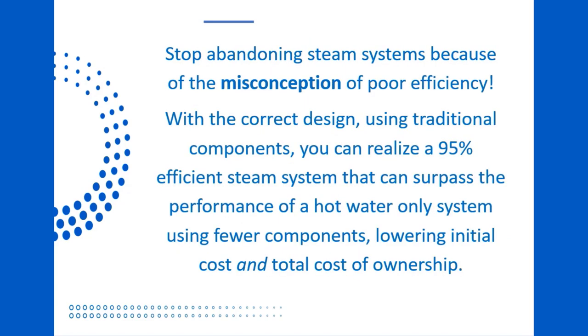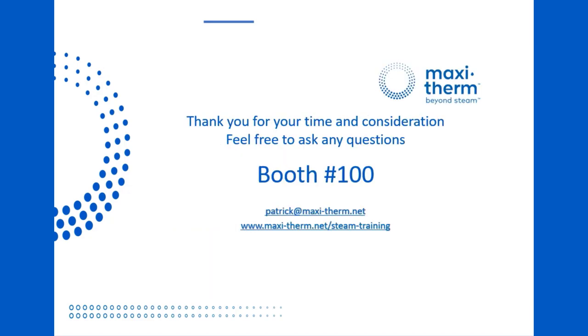Stop abandoning steam systems because of the misconception of poor efficiency. With the correct design, using traditional components, you can realize a 95% efficient steam system that can surpass the performance of a hot water-only system using fewer components, lowering initial cost and total cost of ownership. Thank you for your time and consideration. If you have any questions, please email patrick@maxi-therm.net or visit us at the IDEA Campus Energy 2023 show. We're in booth 100.